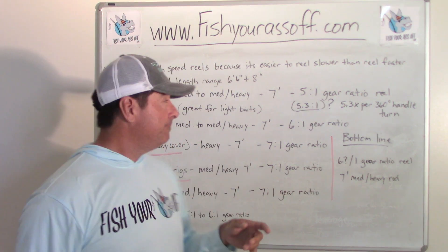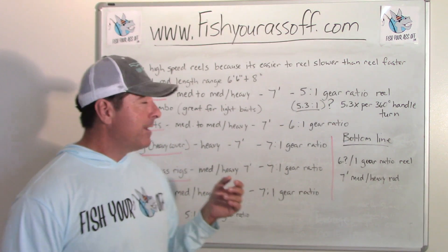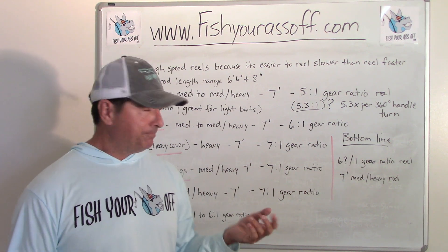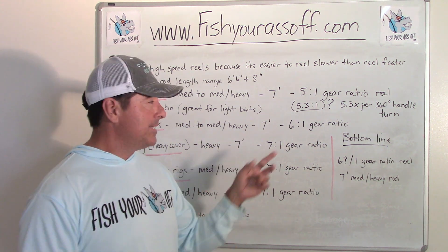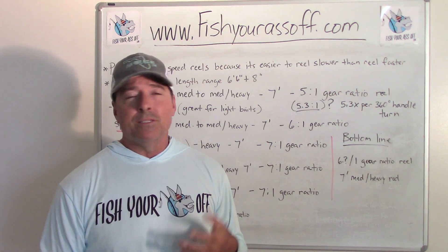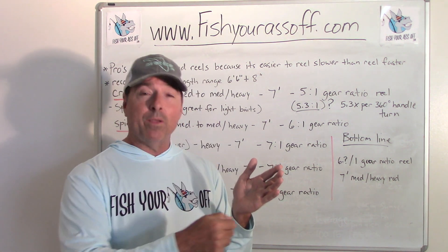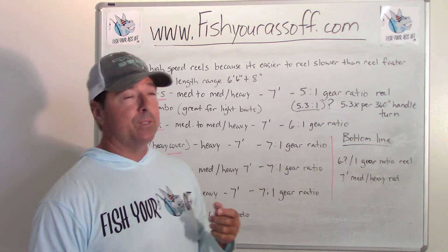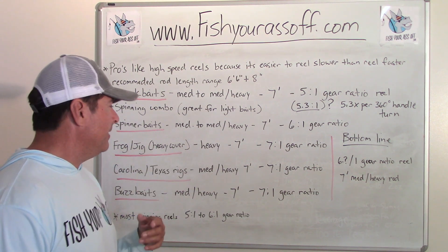For spinnerbaits, pros recommend a medium to medium-heavy rod, around seven feet give or take, and a gear ratio of about 6-point-something to 1 - say 6.3 to 1. That means 6.3 spool rotations for every one handle turn.